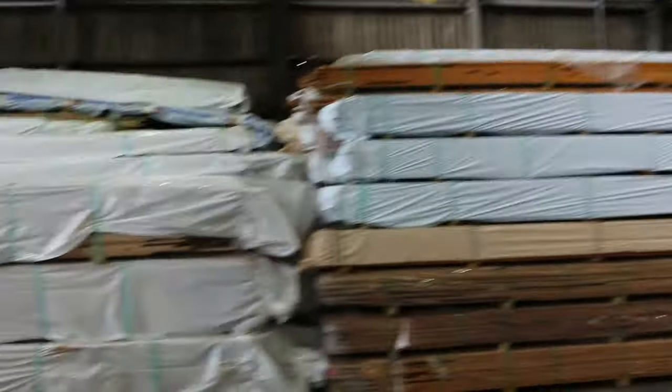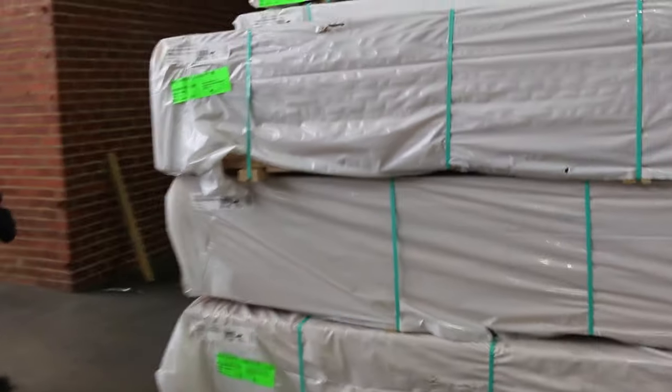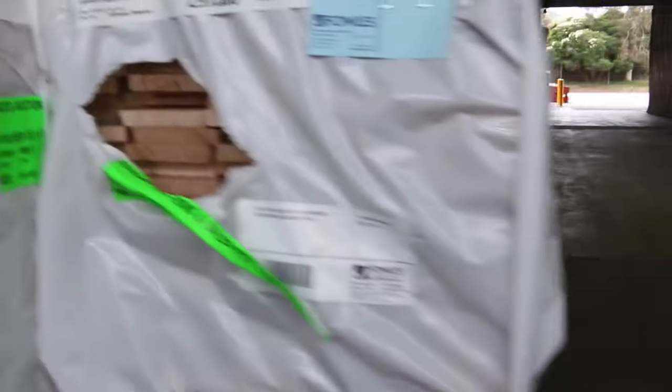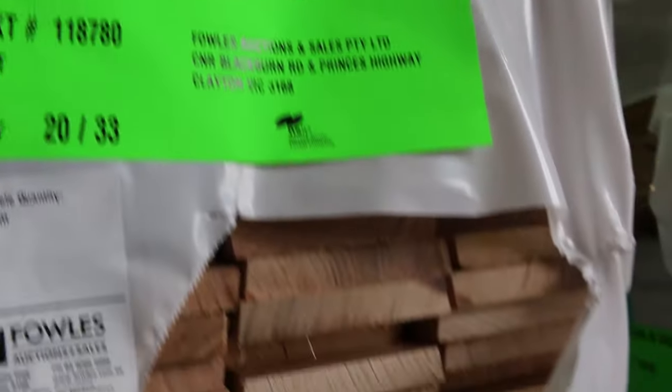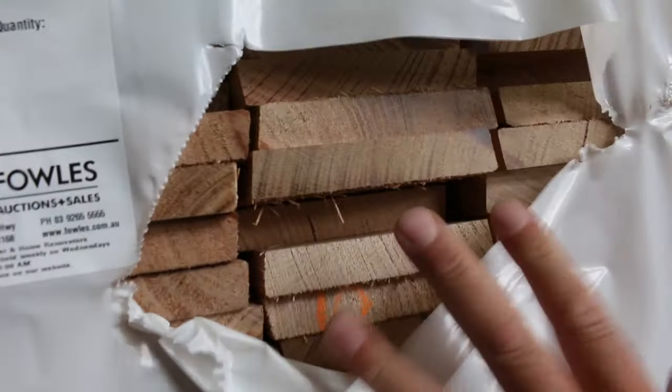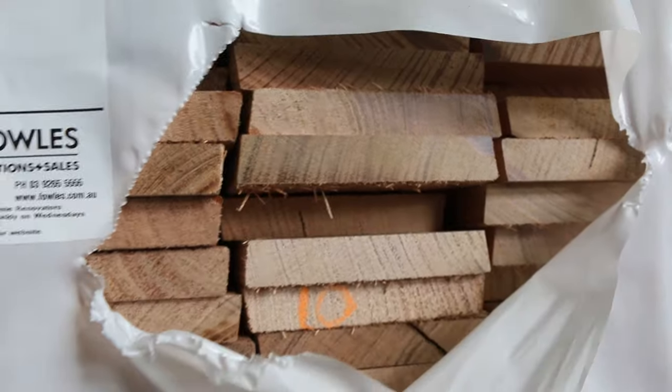We've got a big semi-load now of Tassie Oak KD hardwood that came in Thursday or Friday last week. There's a farmers pack up the top — lot 447 — a pack of 25 by 25 dowel, and a little pack of niche lining boards underneath that, lot 448. Some of the packs in the descriptions have a bevelled edge — it's not completely dressed around, it's got a bevel on it.